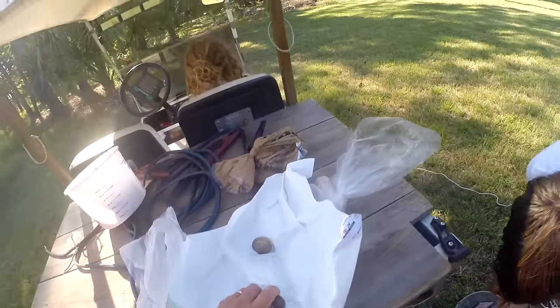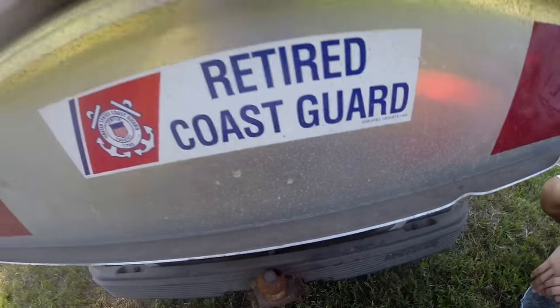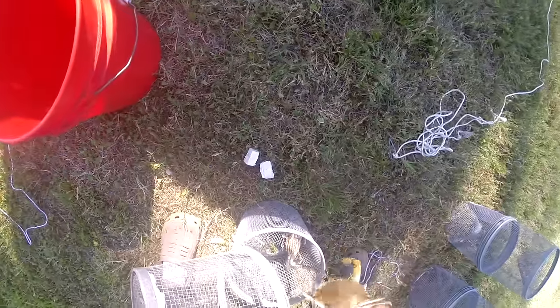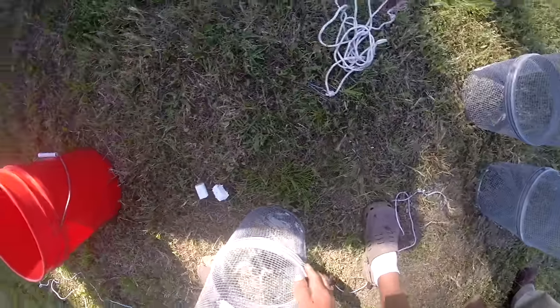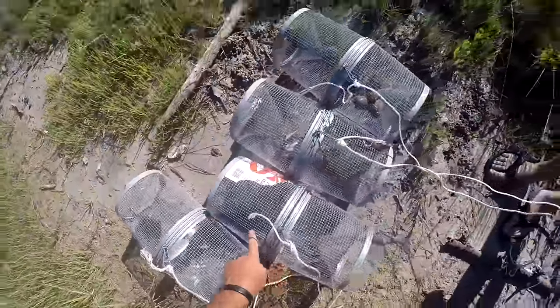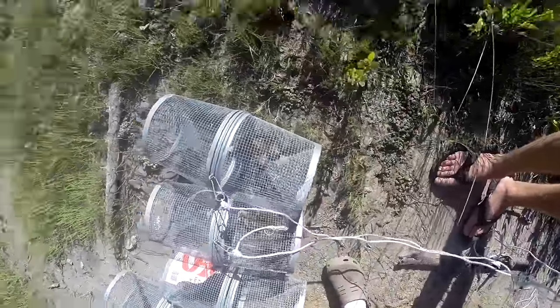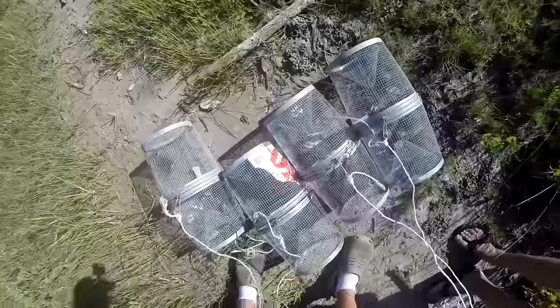We're putting the clams in — I have to say I hate breaking these clams up. They're good-sized clams, great for eating. So we've got a chicken leg drumstick and balled-up bread as well.